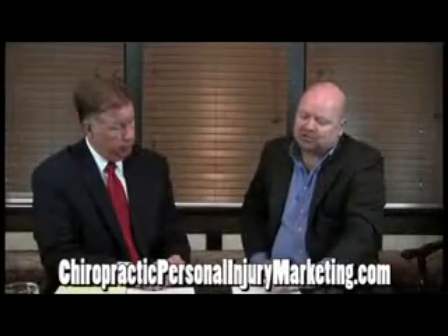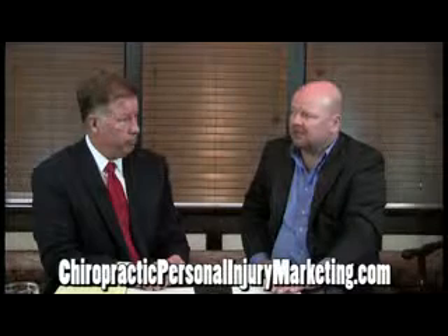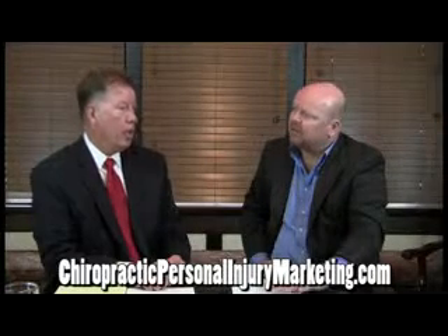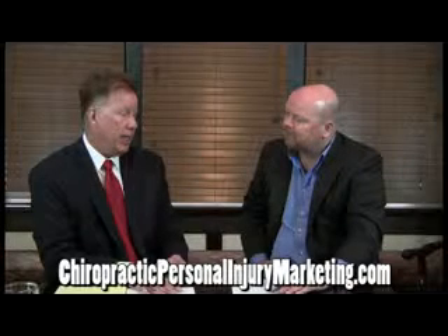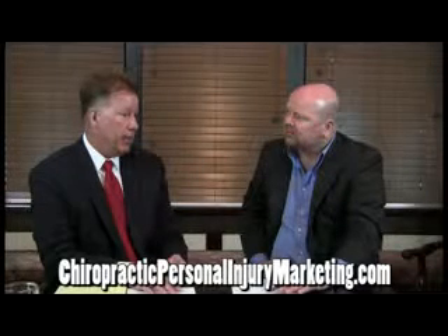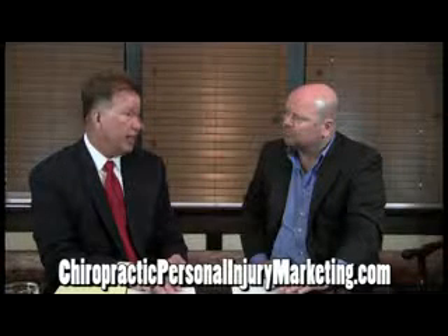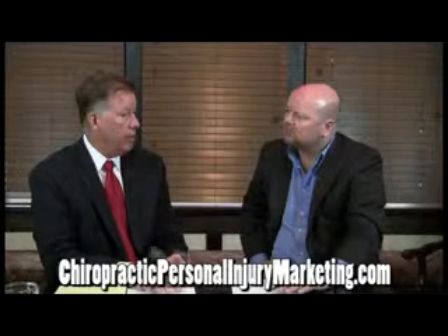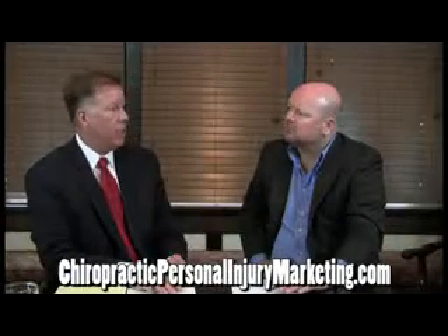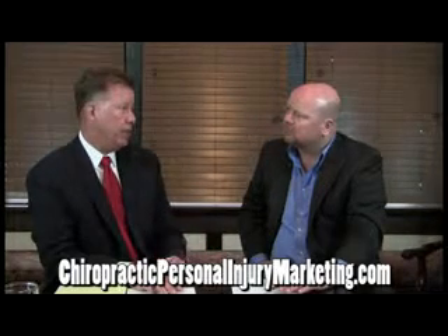Anything else in regards to note-taking and documentation, because that's a really big issue right now? Just one more thing: insurance companies have been denying doctors' orders or payments on diagnostic studies. They'll question the medical necessity of maybe the MRI or the NCVs.